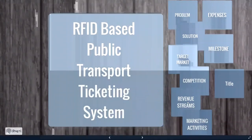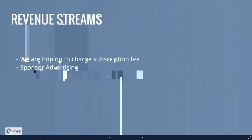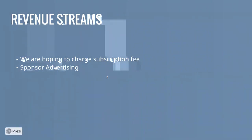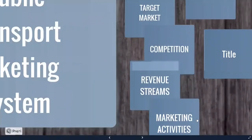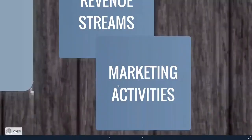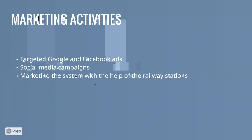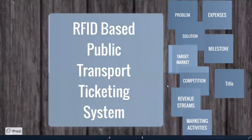Our revenue streams include a monthly subscription fee and income from sponsorships and advertising. For marketing, we plan to use Google and Facebook ads, social media campaigns, and partnerships with railway stations across the country to promote the system. That is all — thank you.